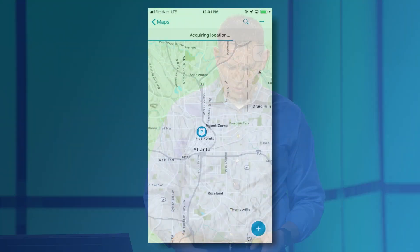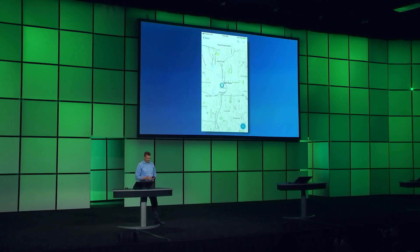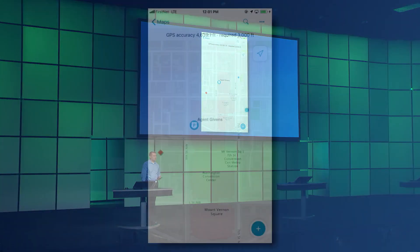Now let's head back here to the Convention Center, where we can see that we have poor location accuracy. But when we get there, we're going to see that there's an agent here in the audience with us. In the audience today, testing Tracker as well.